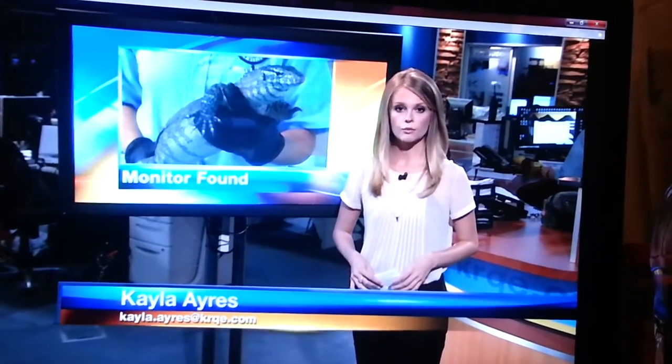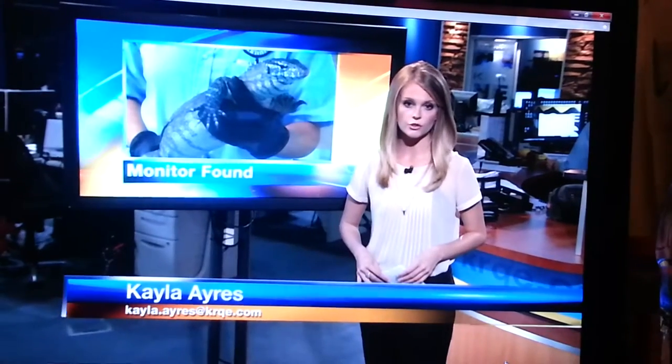It's not illegal to have this kind of monitor lizard, but it does have to be registered as an exotic pet with the city. A three-day hold has been placed on the monitor so the owner can come forward to claim it.